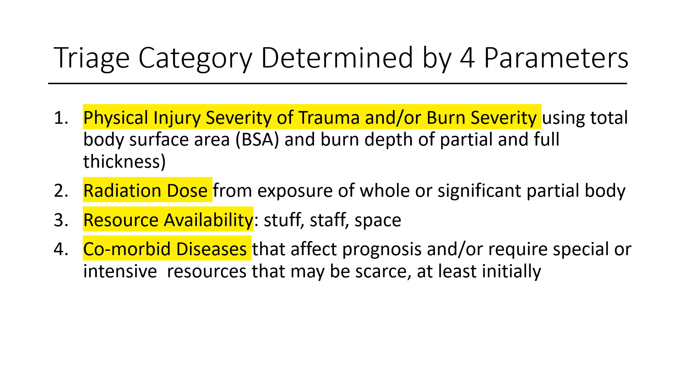The third parameter is resource availability — that is, stuff, staff, and space at a specific venue at a specific time. Triage category assignment, when resources are constrained, will have to reflect what level of care is realistically possible until new resources arrive and patient transport is possible. Senior managers at each facility or region will determine what triage assignment system and standard of care level will be available during each successive work shift, based on resource availability for the next shift.